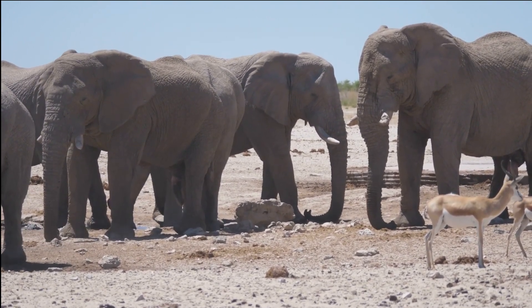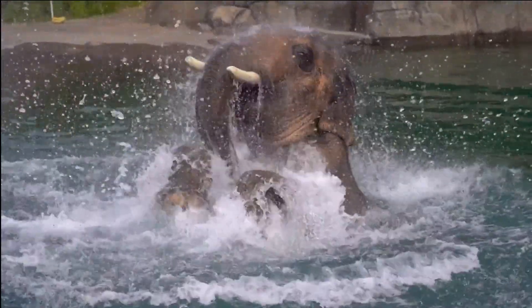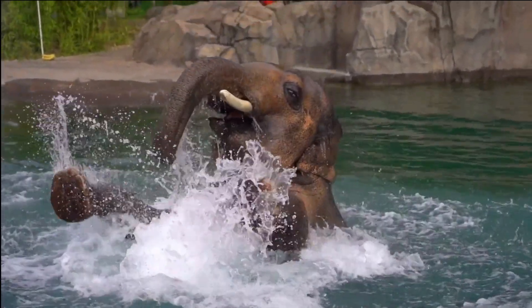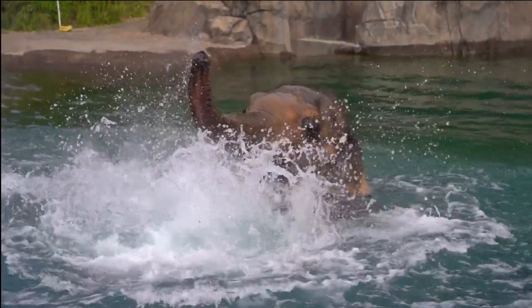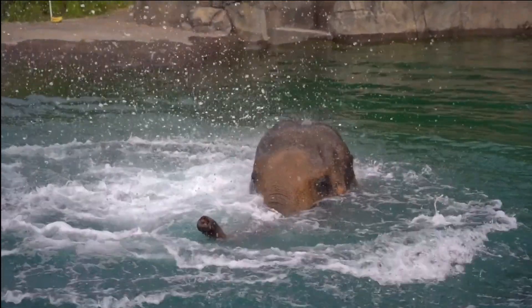Threats to elephant populations. Despite their importance, elephants face a number of threats, including habitat loss, poaching, and human-wildlife conflict. It is estimated that African elephant populations have declined by 30% over the past decade.